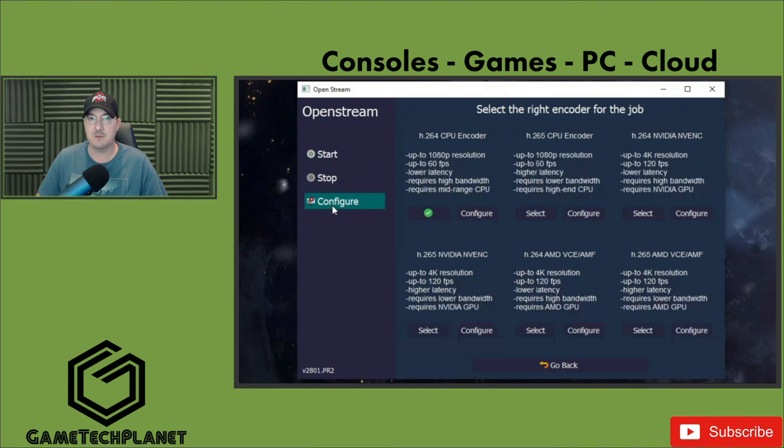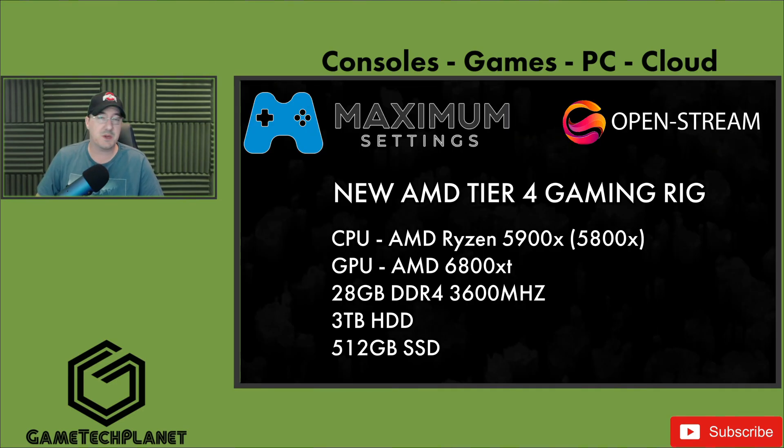What OpenStream is doing — not only for Maximum Settings but for all the uses it has in streaming many different PCs, both locally and in the cloud — is impressive. I've watched OpenStream come a long way since it launched. I said then it had a lot of potential, and we're already realizing that. The user interface is so much more friendly, the settings are easy to go through, and I had almost no issues during all my testing of this Tier 4 AMD rig with OpenStream connected to Moonlight.